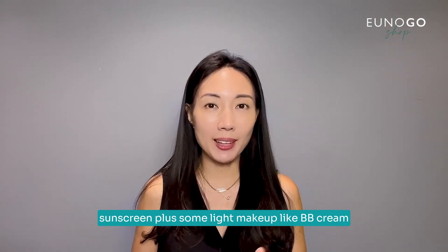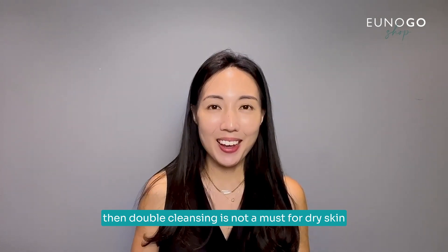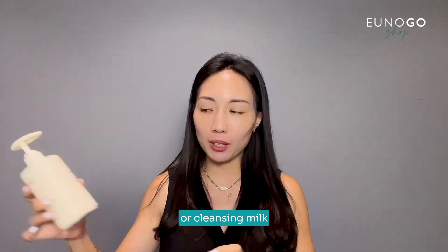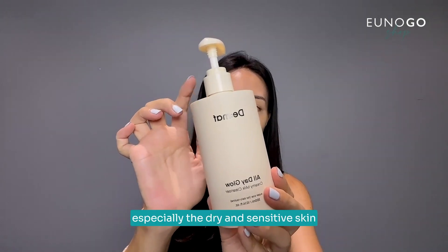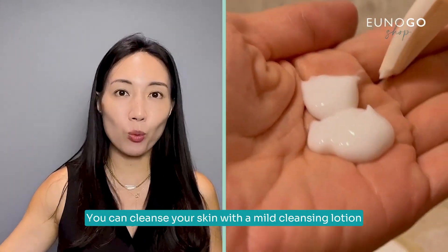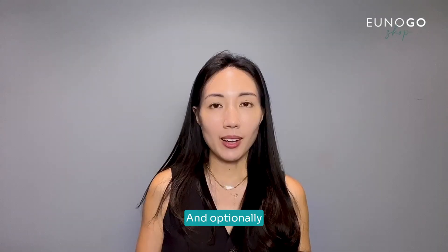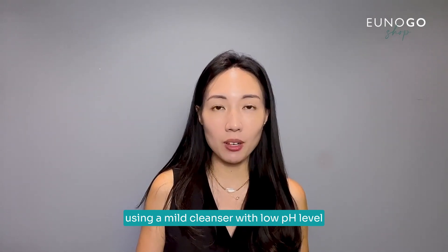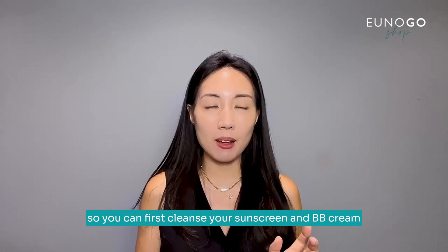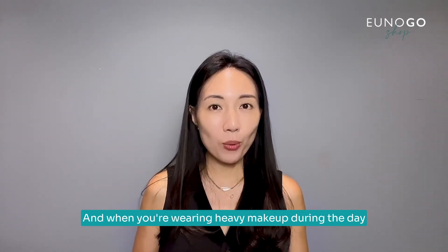There's also an enzyme powder wash which turns into a foam, also suitable for dry and sensitive skin. In the nighttime, if you are only wearing sunscreen or sunscreen plus some light makeup like BB cream, then double cleansing is not a must for dry skin. In this case, you can use a gentle cleansing lotion or cleansing milk — very gentle for all skin types, especially dry and sensitive. It can remove sunscreen and mild makeup. Optionally, you can choose to double cleanse only when necessary using a mild low-pH cleanser.